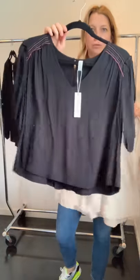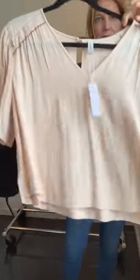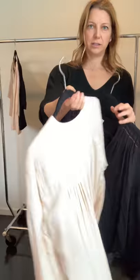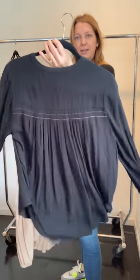We have two blouses with embroidery detail — a short sleeve and a long sleeve version. The long sleeve is two inches longer in front. You can see all the detail in the back, and it's also available in black.